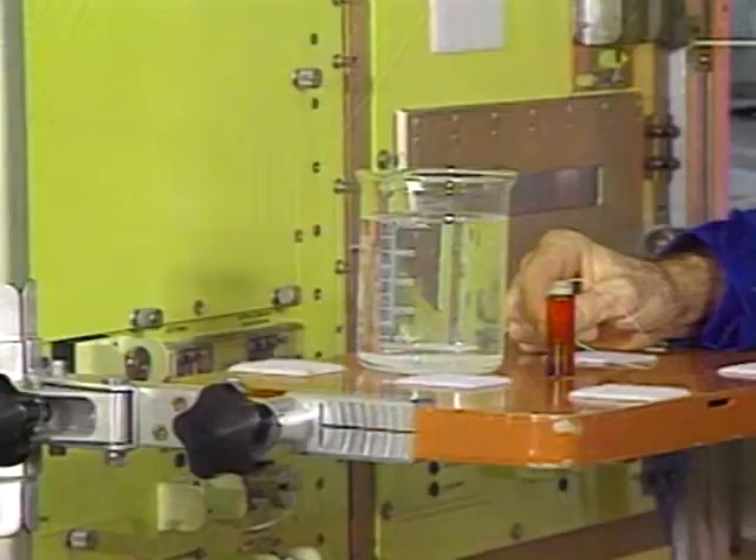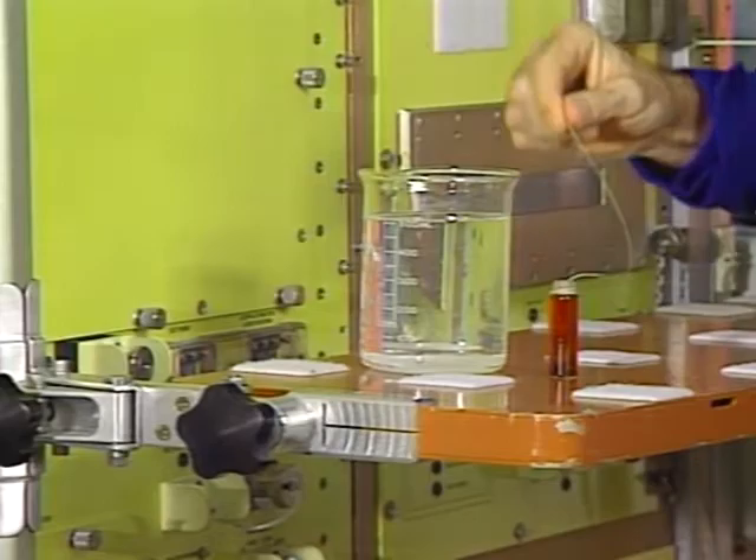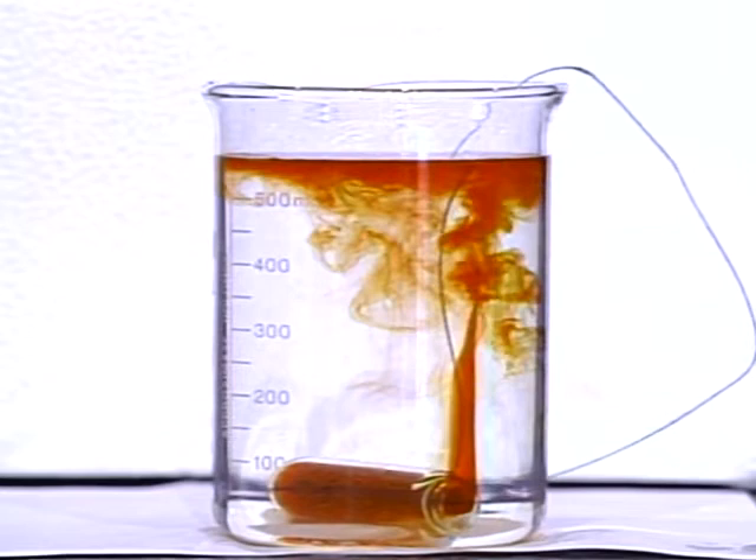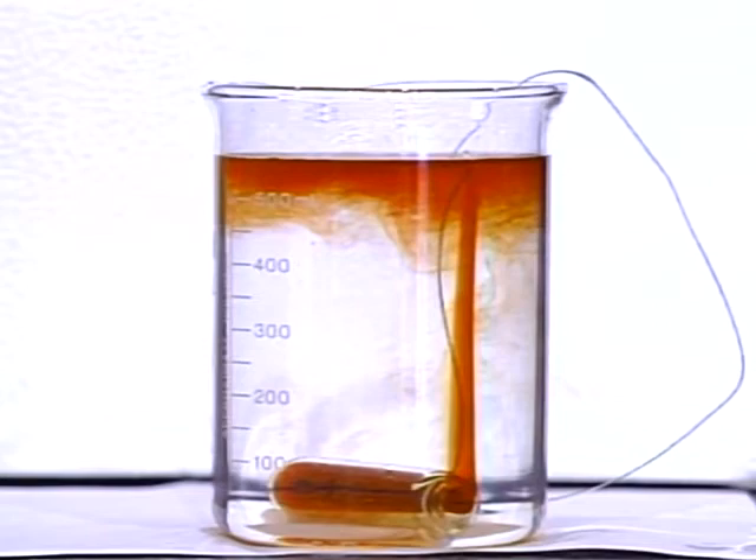Let me show you one thing that gravity does. You need a beaker or a clear jar of salt water, food coloring, a small vial with a string attached to it, and some fresh water. This vial is filled with fresh water and a few drops of food coloring. I'll lower it into the beaker of salt water. Because it is less dense than the salt water, the colored fresh water rises to the surface. This is an example of gravity-driven convection. What do you think would happen if you lowered a vial of colored salt water into a beaker of fresh water?